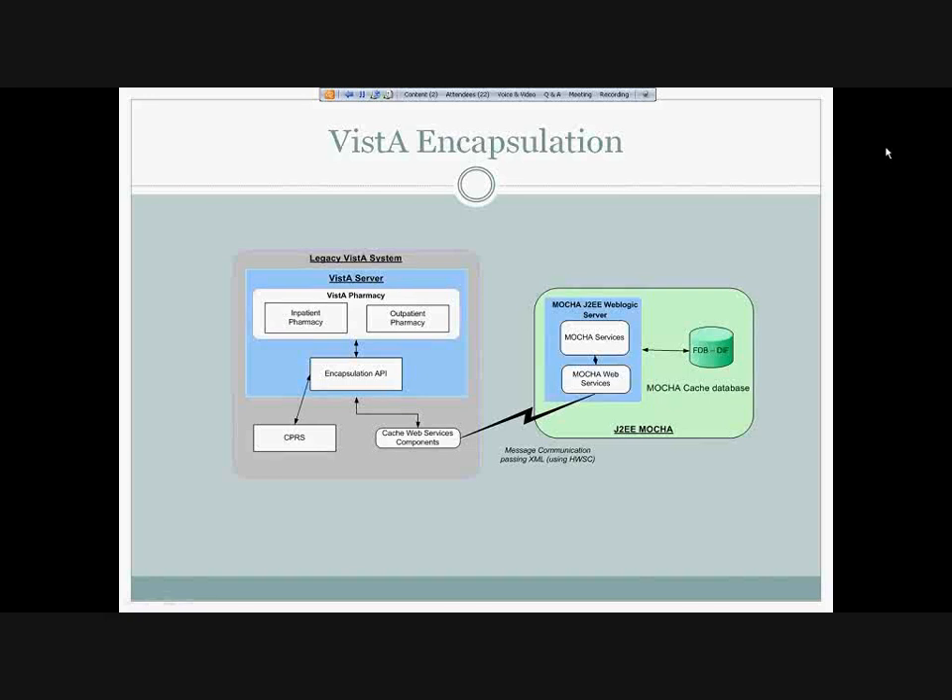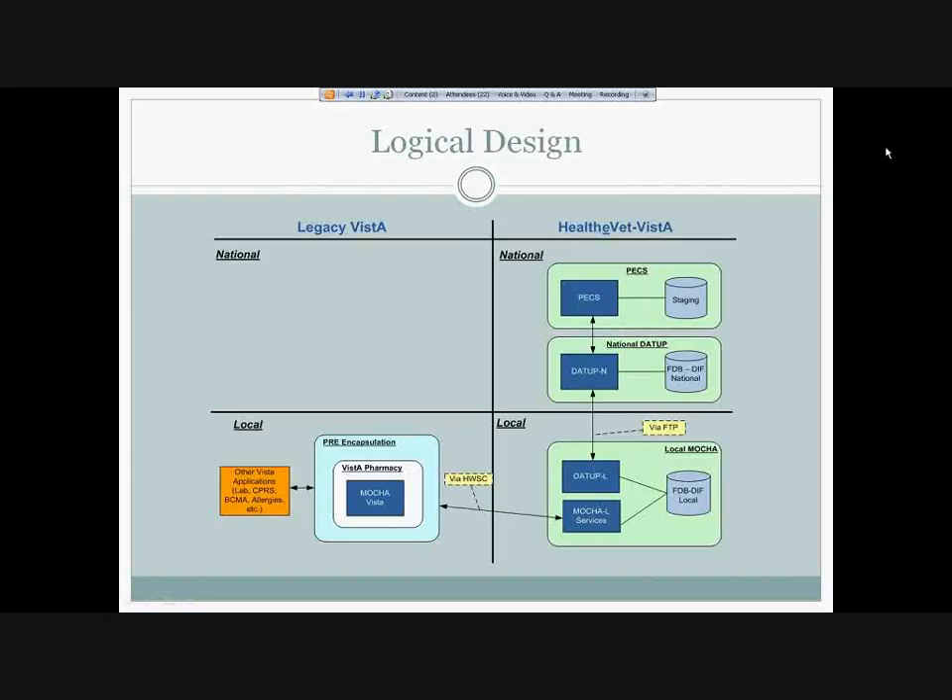That was our short high-level presentation of the application. Since we didn't know exactly what you were interested in, we wanted to keep it short and allow as much time as possible for questions. I'm not sure how we want to proceed further — do we want to have Russ talk about the future of NDF, or do we want to break here for questions?